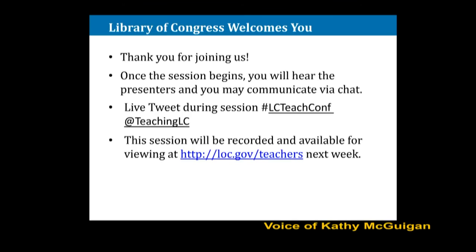We have a great presentation for you this evening. This session is called Making Thinking Visible with Primary Sources, and the session will model how to use visible thinking strategies to enhance the power of primary sources in your classroom. A wide variety of easy-to-use routines will be introduced. Two educators will provide examples of how they've used these routines with primary sources to help their students learn to think and to think to learn.